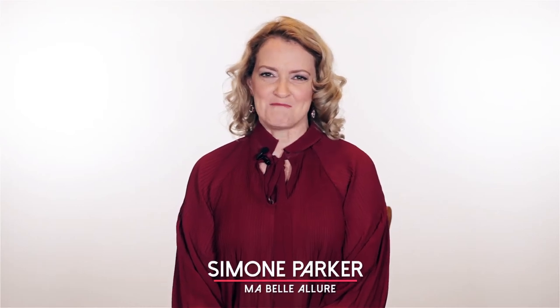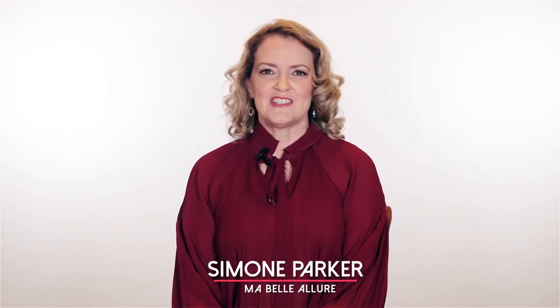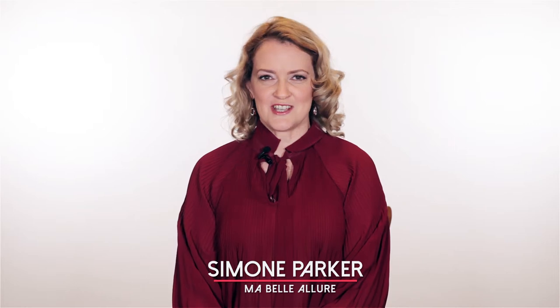Hello, I'm Simone Parker from Marbella Lua. My passion is to dress women in the latest trends but to style those trends to suit your body shape.